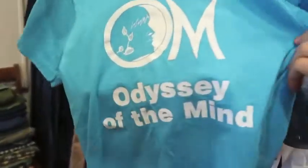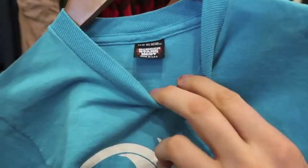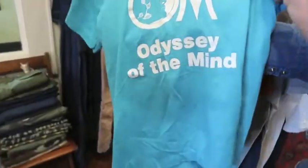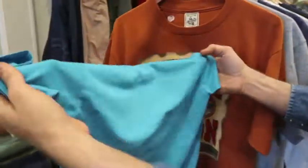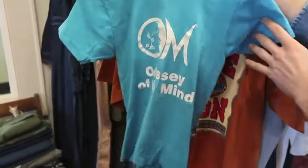Next up, for all the Odyssey of the Mind people out there — I was in this myself as a kid. This is a youth XL, could also fit a small, on a Screen Stars tag. Nothing on the back side, but probably like an early '90s piece. Very neat.